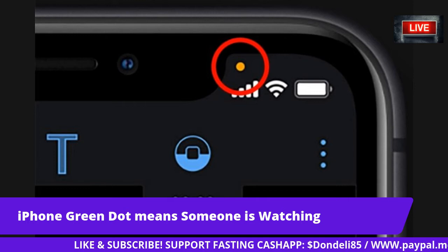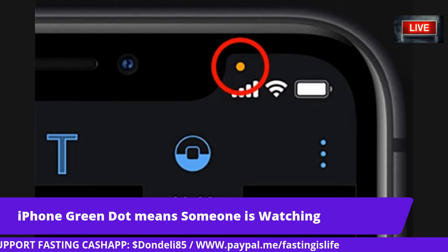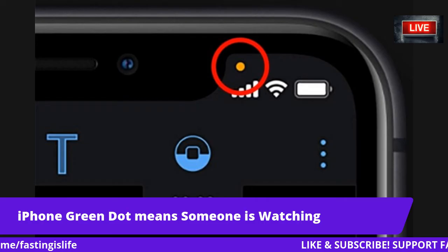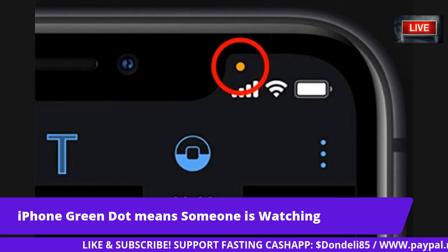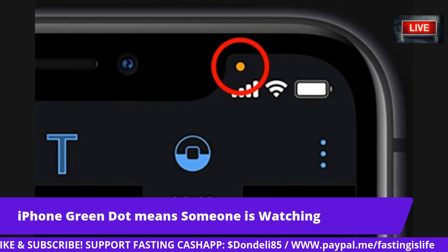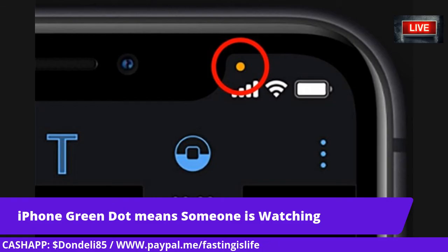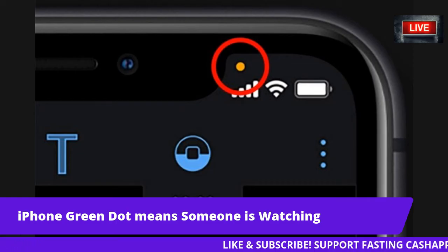Fears that apps are snooping on you have been around for years. Many Facebook users say they have spoken about something aloud, only for related adverts to appear on the app soon after — content they claim they never searched for. The only possible explanation, users reckon, is that Facebook is using the phone's microphone to listen in on real conversations to help target ads. But is this true? Facebook has been very clear and says it is not using microphone recording to target ads.